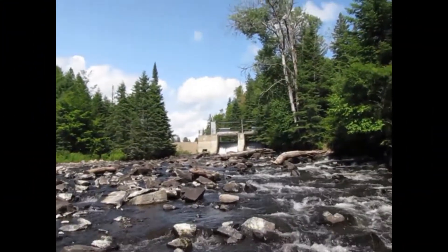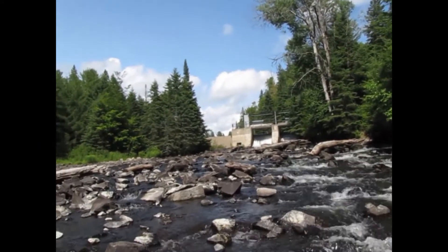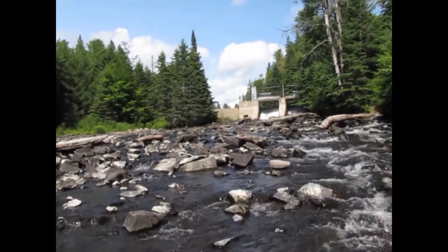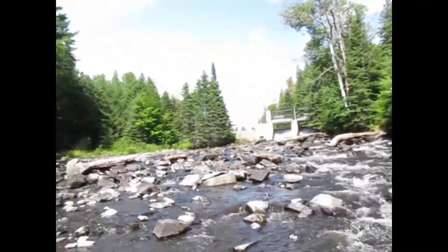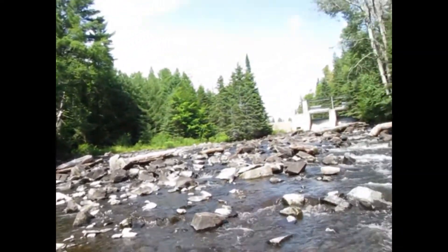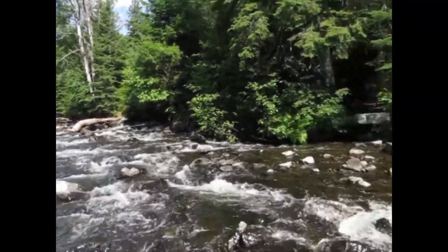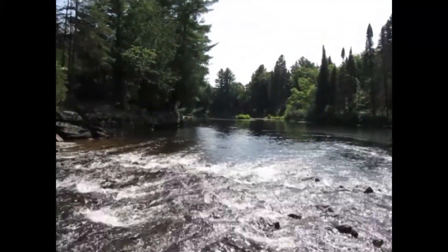Okay, here we are at Tea Lake Dam — as you can see, the sun's out. Never actually been here before, so we figured we'd stop and have something to eat and then check out the dam. I'm actually standing right in the middle of the water — as you can see, it's not very deep, but it was the best place to get pictures. I'm not sure if the audio will work on here until we get home, but oh well. And then it just flows all the way down here and all the way down there.